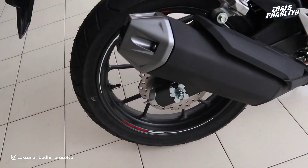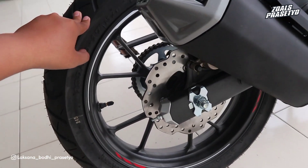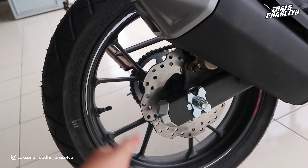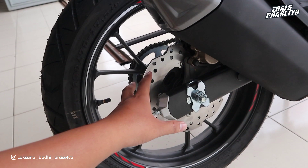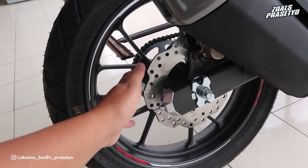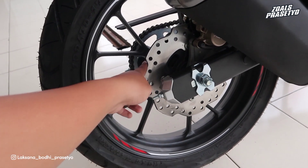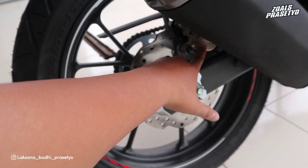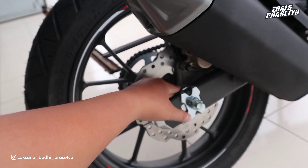Di bagian pengeremannya depan belakang sudah disc brake. Untuk yang ABS sudah dual channel depan belakang, tapi karena ini yang versi non ABS jadi tidak terlihat grid-grid dan sensor ABS nya. Disc depan belakang sama-sama menggunakan tipe wave dengan lekukan-lekukan di bagian permukaannya. Kaliper di bagian belakang hanya menggunakan satu piston saja.